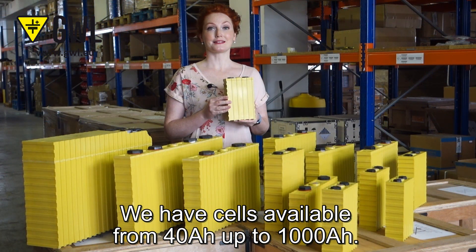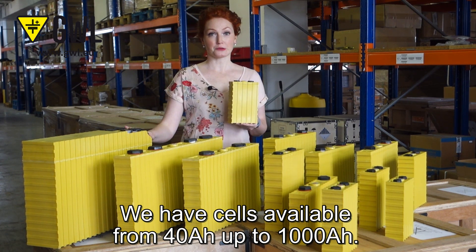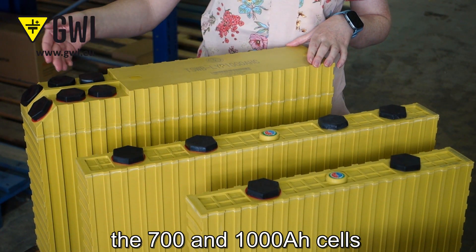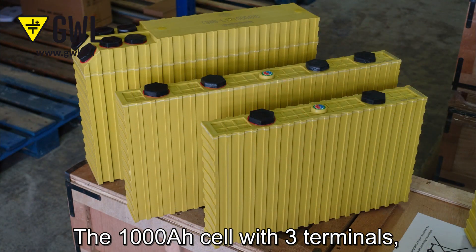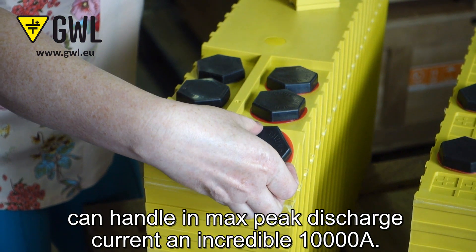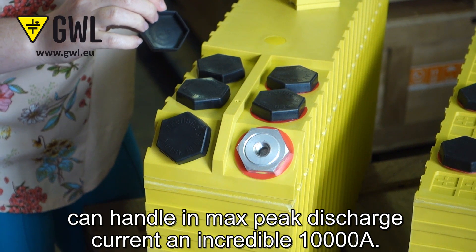We have cells available from 40 Ampere hours up to 1000 Ampere hours. As you can see, the 700 and 1000 Ampere hour cells have more terminals. The reason is that these cells can handle really high discharge current. The 1000 Ampere hour cell with three terminals can handle a max peak discharge current of an incredible 10,000 Amperes.